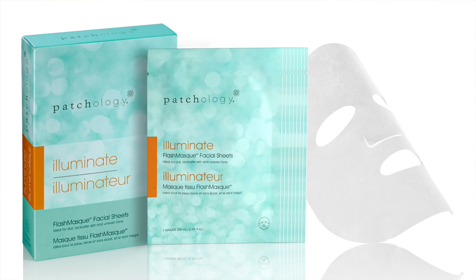I love skincare, so I always put a skincare product in each box. This one from Patchology is amazing. It's meant to illuminate your skin. It's called the Illuminate Flash Mask, and what it does is restore your skin with a lot of great stuff to help it shine and glow.